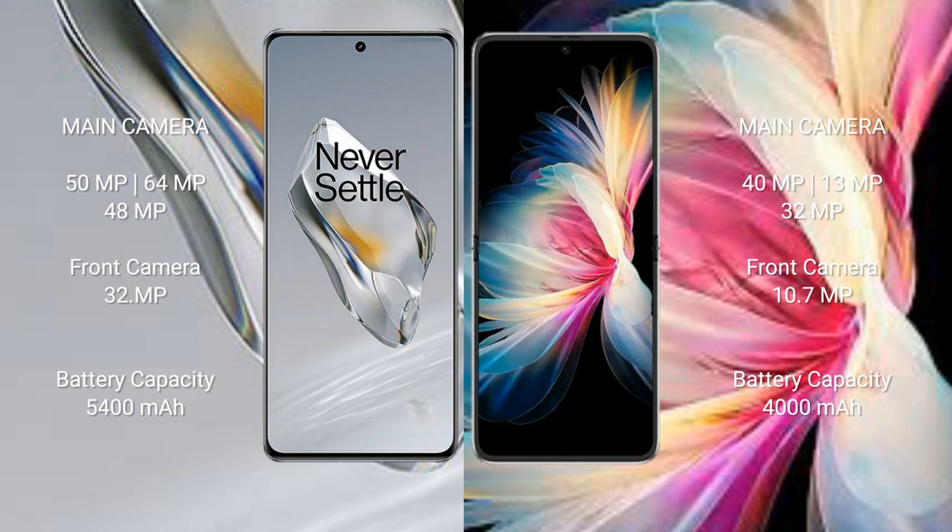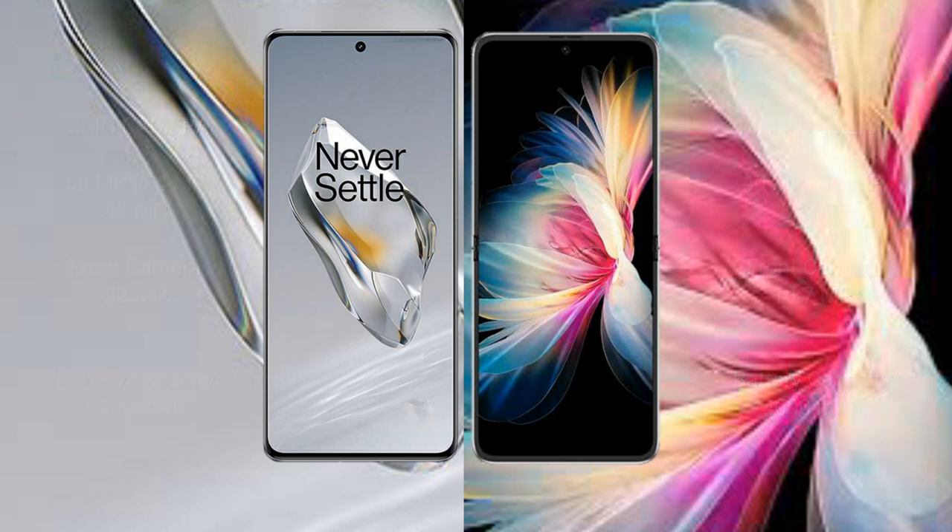OnePlus 12 comes with a 5400mAh battery and 100W fast charging support. Huawei P50 Pocket comes with a 4000mAh battery and 40W fast charging support.